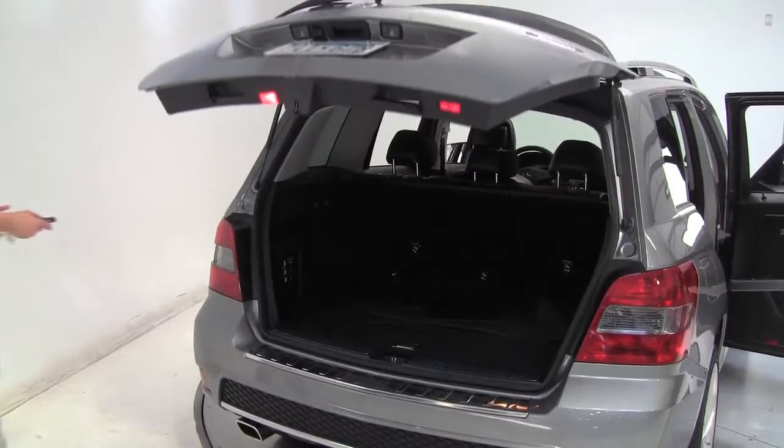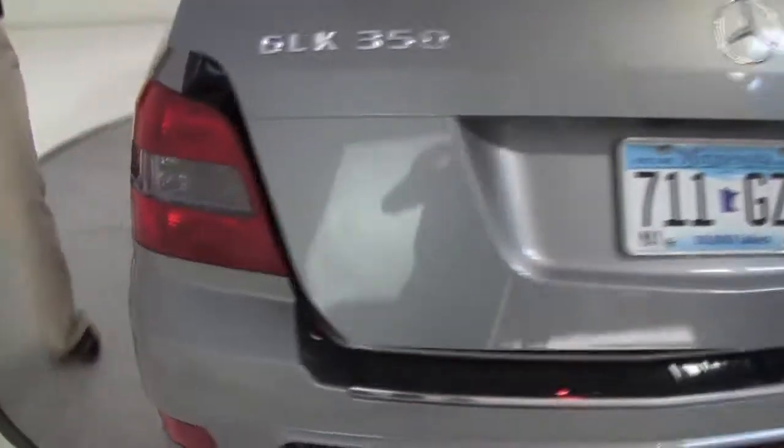Now I love this color — it doesn't show a lot in terms of dirt and salt and things like that. The GLK also provides a nice amount of head and leg room for driver and passenger. Let's get into the power driver's seat and start it up.